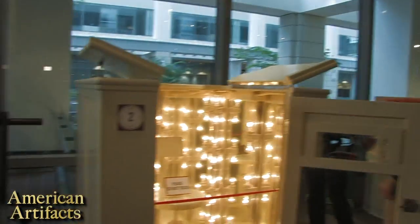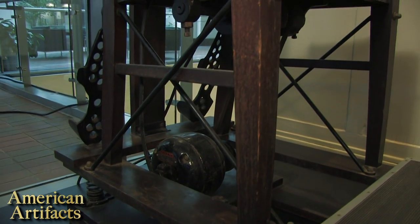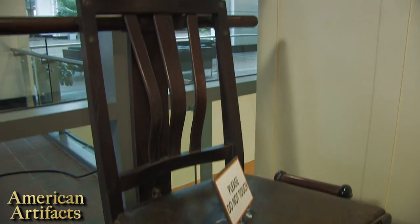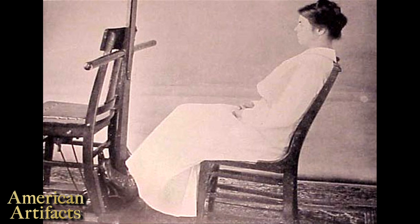For instance, here on display we have one of his vibrating chairs. Dr. Kellogg invented this vibrating chair for the sanitarium's mechanical movement room. The chair was designed to help overcome nervous fatigue, muscular weakness, and digestive issues.